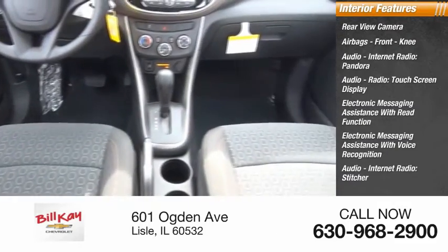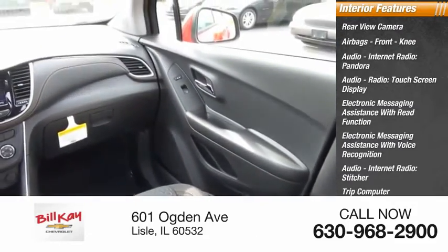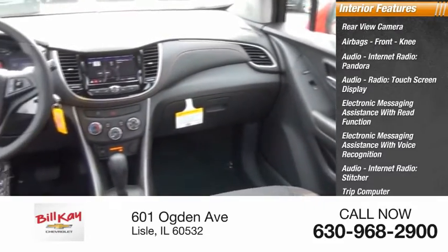Audio internet radio, Stitcher, trip computer, vehicle assistance app, roadside assistance, and child safety locks.